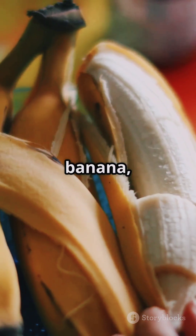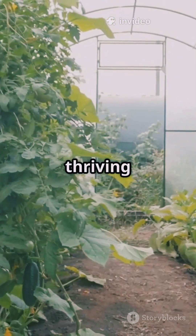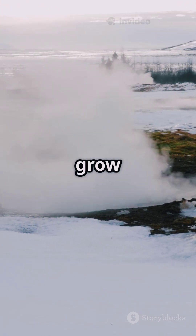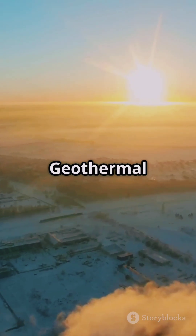So next time you eat a banana, remember: somewhere in Iceland, there's a greenhouse full of them thriving in the middle of winter. Because when nature and innovation work together, even the coldest places can grow something amazing. Thank you for watching — Winter Bananas: Iceland's Geothermal Magic.